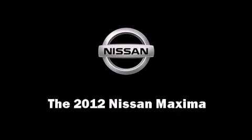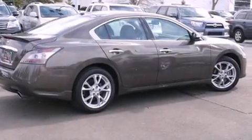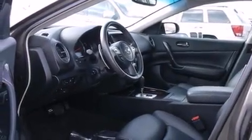Here's a great deal on a 2012 Nissan Maxima. With just over 20,000 miles on the odometer, this four-door sedan prioritizes comfort, safety, and convenience.